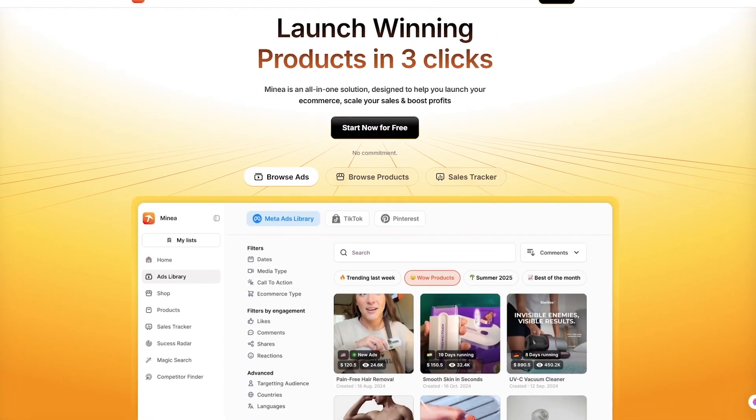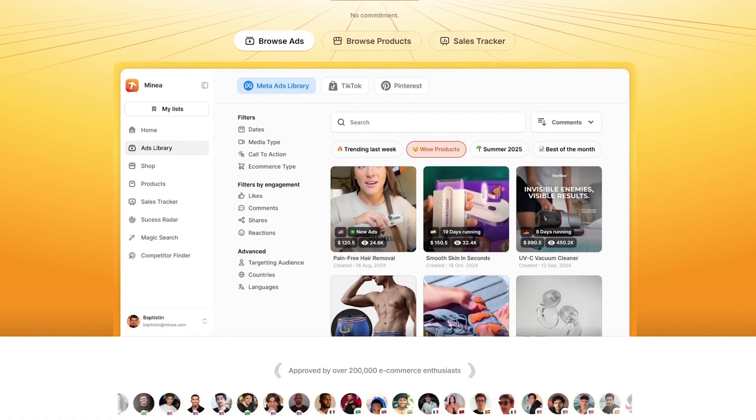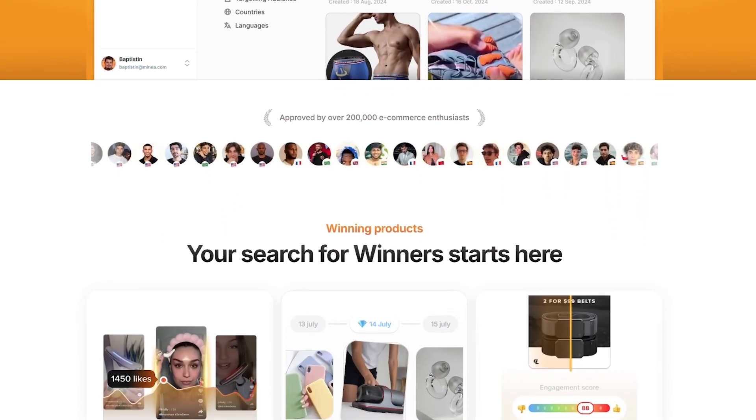What if I told you that finding a winning dropshipping product could be as simple as three clicks? Not hours of scrolling, not endless trial and error, but a system that gives you real data, real ads, and real results right away.